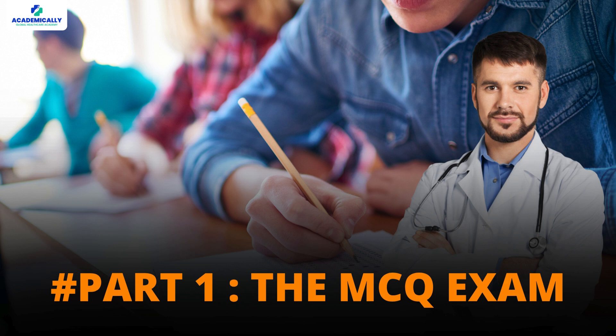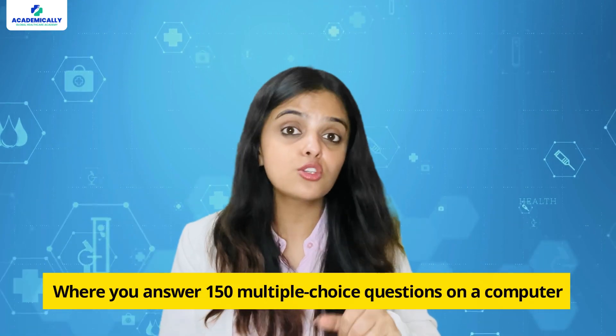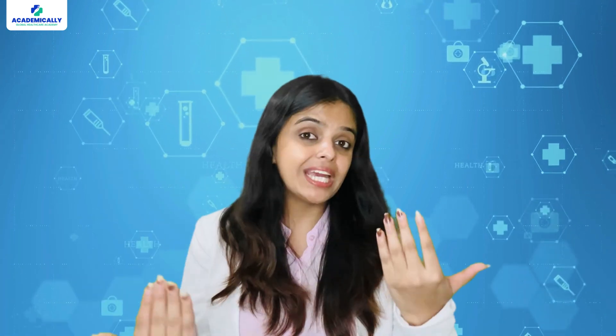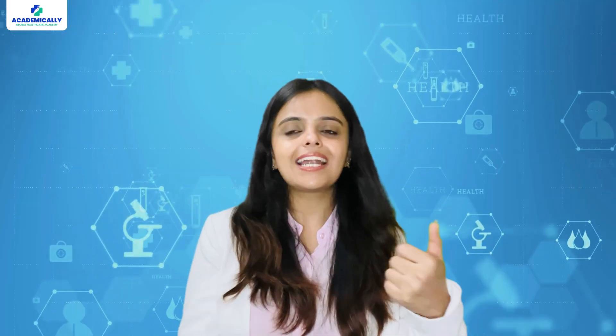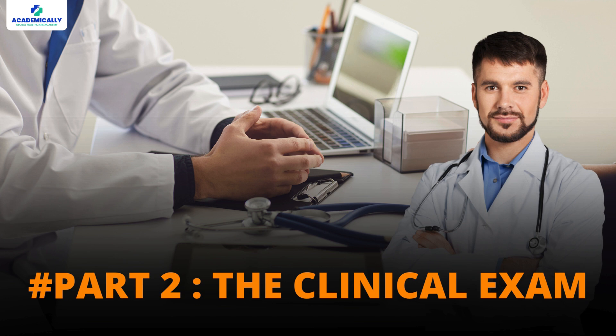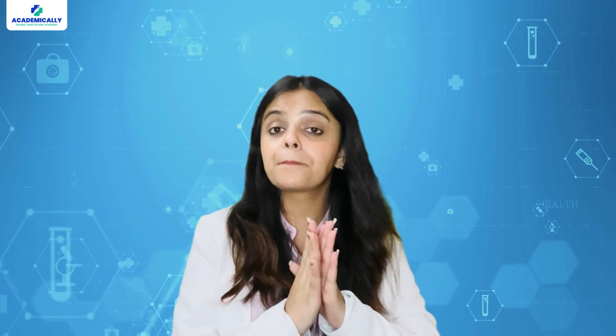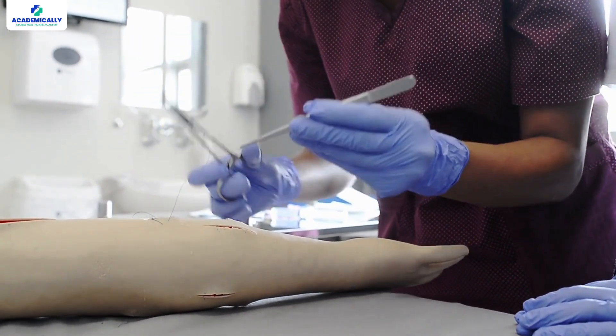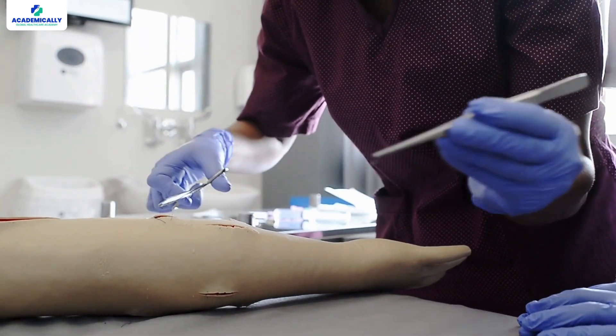The first part is the AMC MCQ exam, where you answer 150 multiple choice questions on a computer. This tests your medical knowledge across various topics. Once you clear that, you move on to the clinical exam. This one is hands-on and practical, where you demonstrate your clinical and communication skills through a series of real-life medical scenarios.